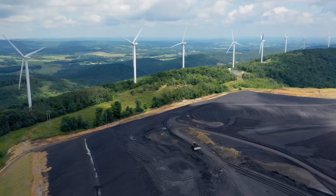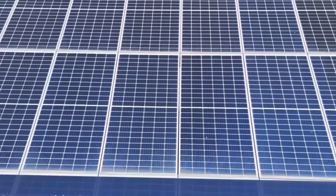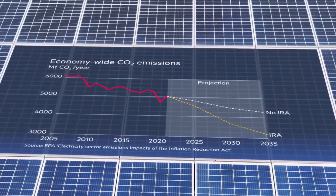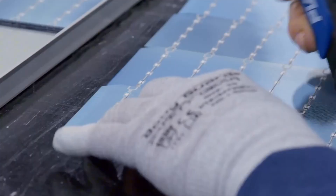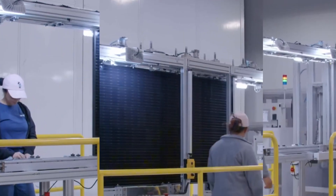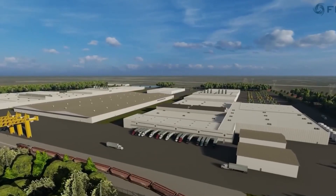In 2022, the Inflation Reduction Act was signed into law to strengthen climate incentives in the U.S. Among its provisions are generous tax credits for companies that capture and store carbon, providing up to $85 per ton for underground storage. This bill aims to increase corporate investment in emission-reducing technology by offering substantial financial incentives.